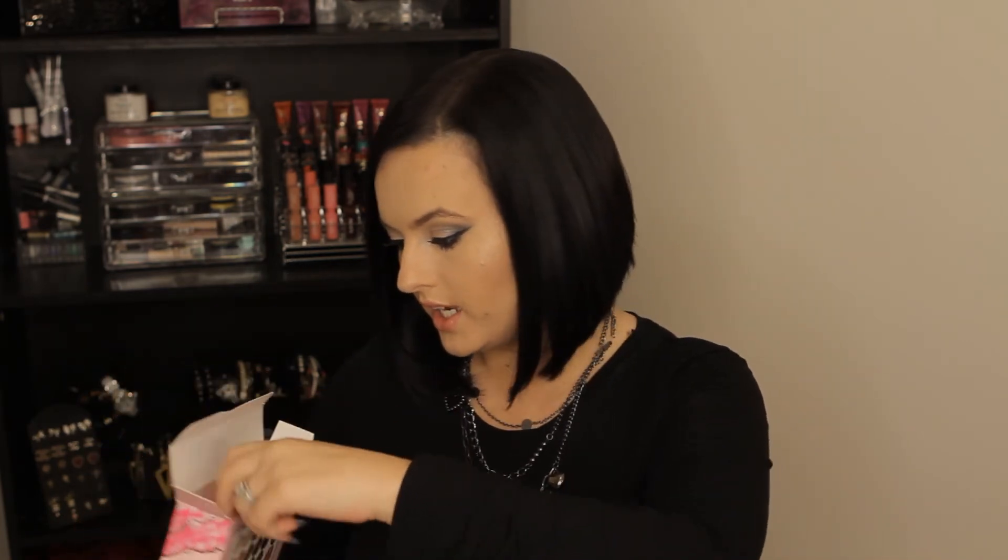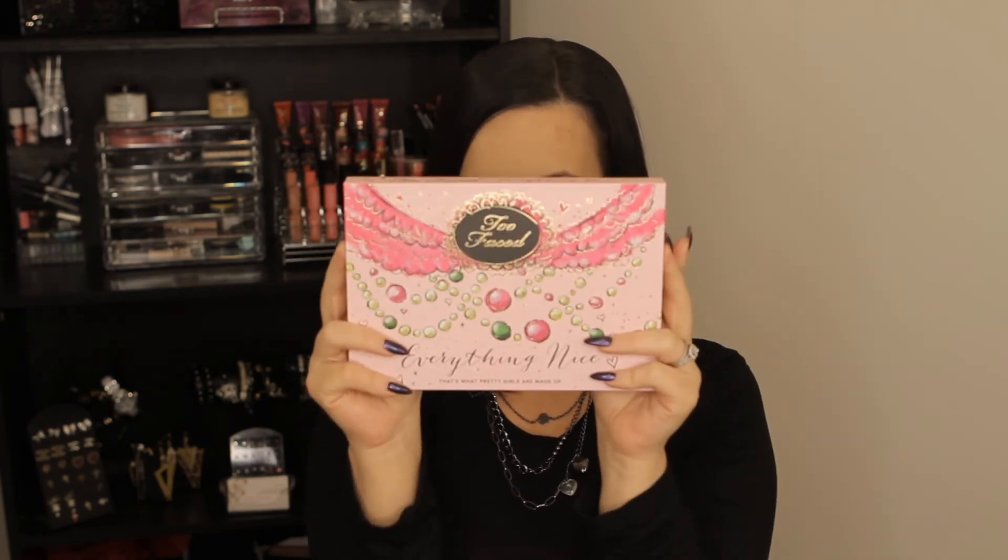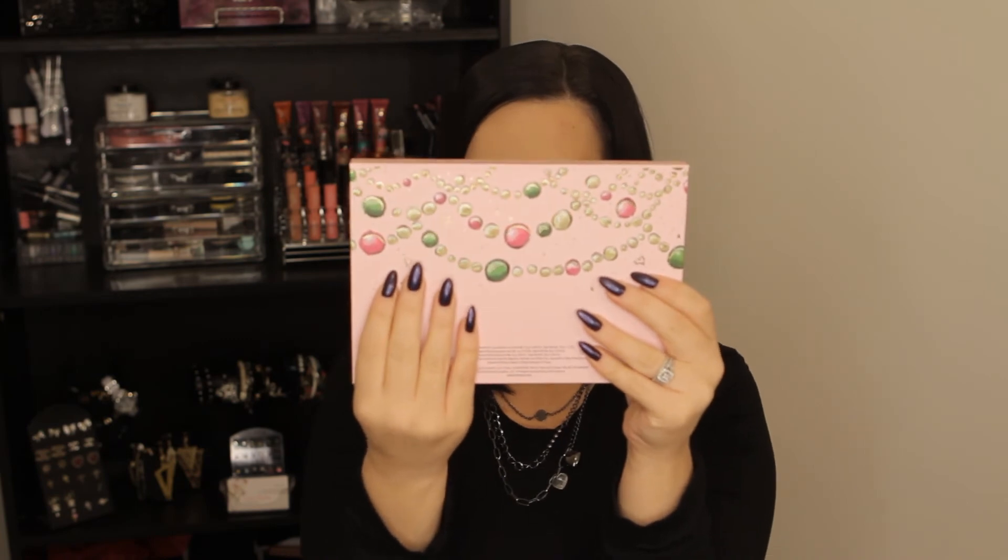And then you just slide that out — how adorable is this? Even the back is cute. From what I remember looking at the palette last year, I don't remember the name of it, but this one is called Everything Nice.